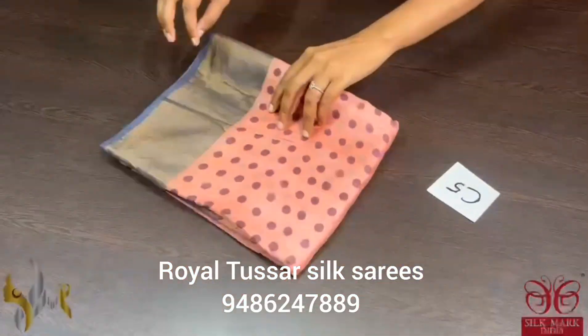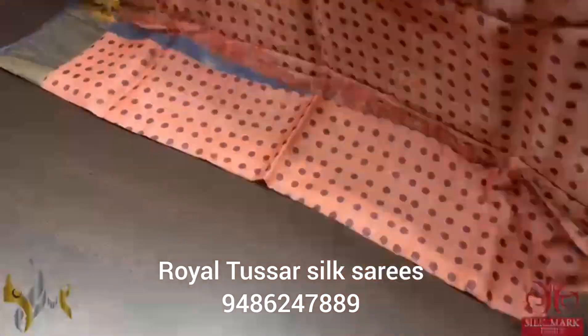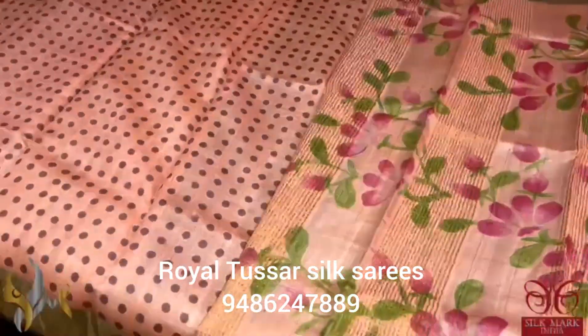Pure Tussas Sari, premium quality, beautiful hand painted and polka dots pattern sari, a very very elegant color combination. The sari color is a light shade of peach with beautiful pallu hand painted.